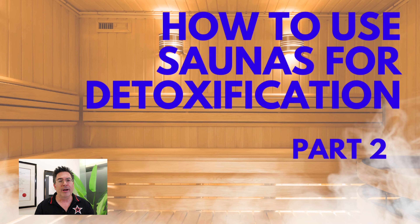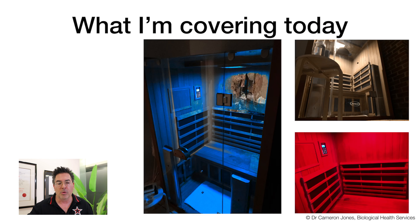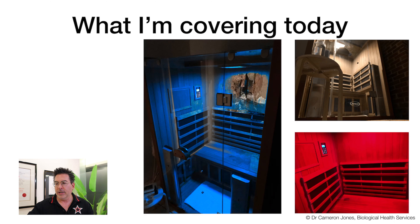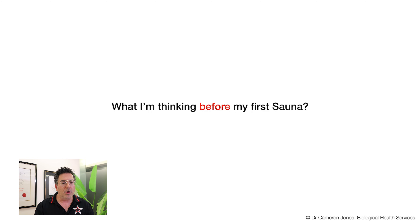Now you're probably wondering — that's all good theoretically, but what does it actually feel like to do a sauna? Many of you possibly do this all the time, but many of my viewers and listeners possibly have not considered this as a modality to introduce into their daily, weekly, or monthly life. So I wanted to actually go and have a sauna myself and report on what happened.